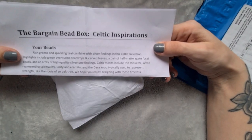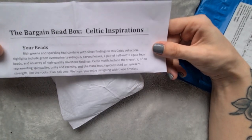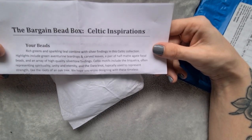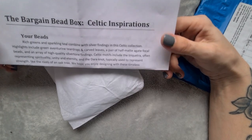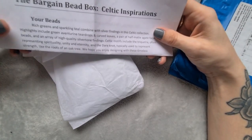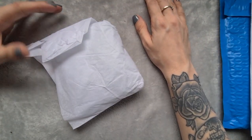The theme is Celtic Inspirations. Rich greens and sparkling teal combine with silver findings in this Celtic collection. Highlights include green aventurine teardrops and carved leaves, a pair of half-matte agate focal beads, and an array of high-quality silver-tone findings. Celtic motifs include the triquetra, often representing spirituality, unity and eternity, and the Dara knot, typically used to represent strength like the roots of an oak tree. Also, aventurine is good for these trying times — it's supposed to have a positive influence.